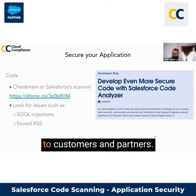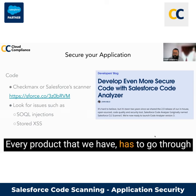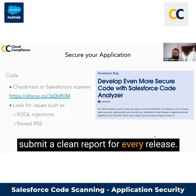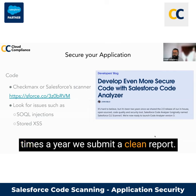Checkmarks is obviously available to customers and partners. As a Salesforce ISP partner, we have about three products on AppExchange and working on the fourth. Every product that we have has to go through a Checkmarks code scan, and we have to submit a clean report for every release — whether we release three times a year or five times a year, we submit a clean report.